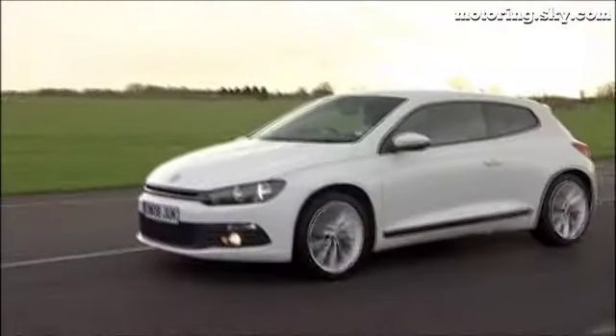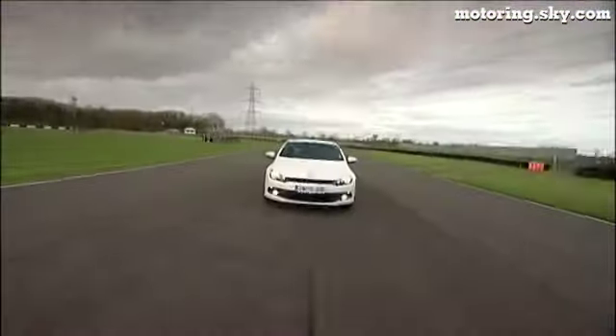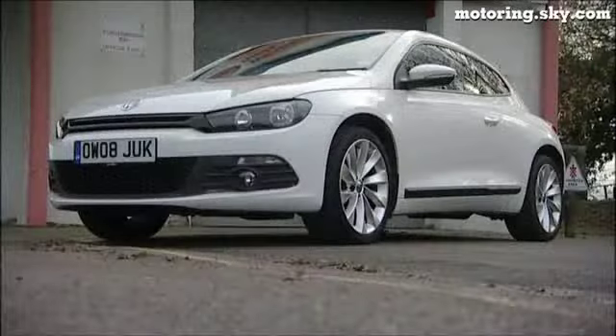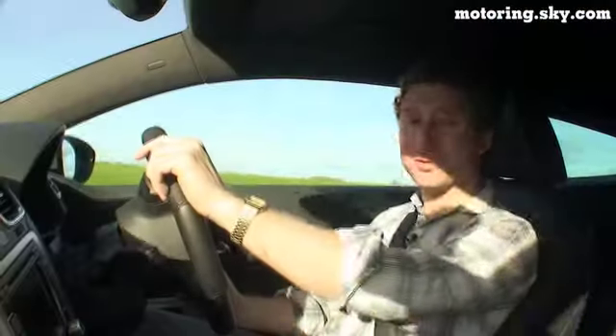This two-litre turbo is just about as quick as you'd ever need to go. First of all, it's even better to drive than the Golf — it's lighter, lower and wider. And then when you get to the corners, it's absolutely brilliant.